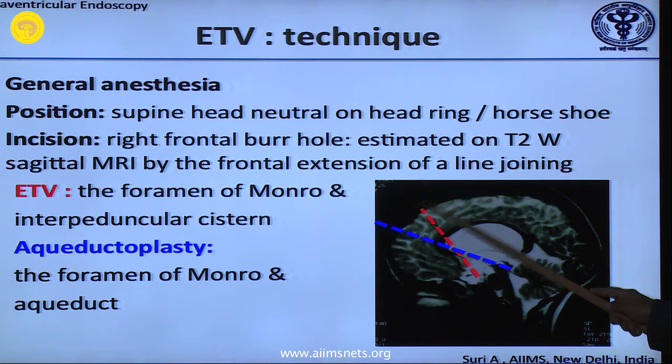The Foramen of Monro in frontal projection would be the burr hole for the third ventriculostomy. On a T2 sagittal you will always see the Foramen of Monro nicely, and the aqueduct entry point if you are planning aqueductoplasty or dealing with a tumor. The burr hole should not be a small 8 mm drill burr hole — it should be a nice 8 to 10 mm Martin burr hole which we can negotiate and fulcrum on both sides.